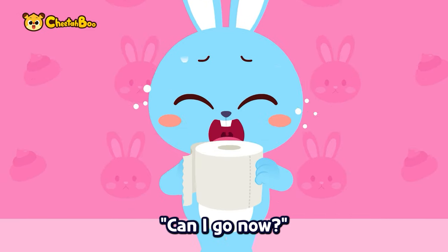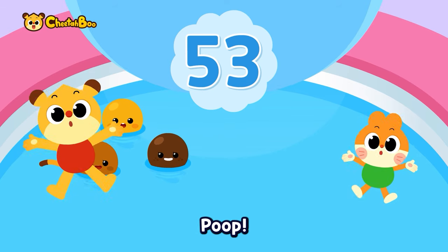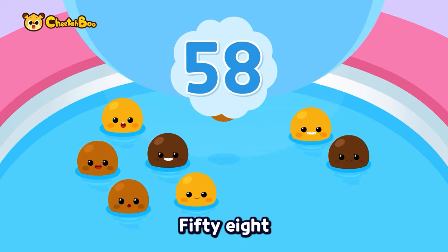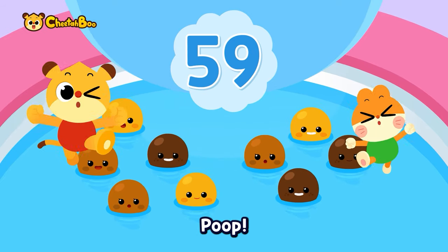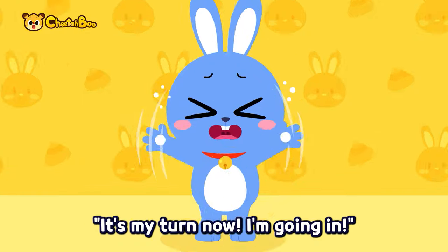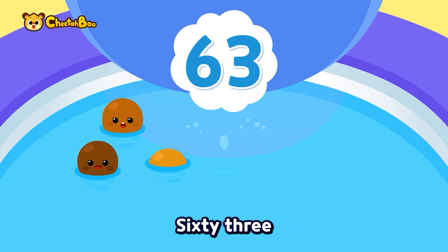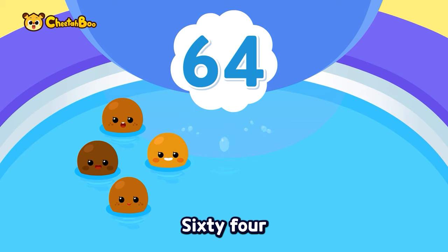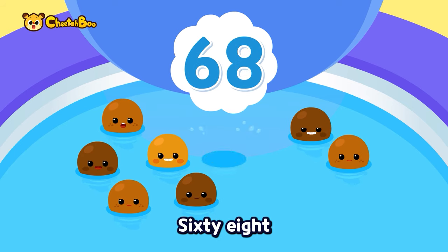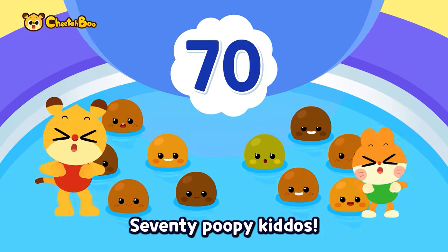Can I go now? Fifty-one, fifty-two, fifty-three — poop! Fifty-four, fifty-five, fifty-six — poop! Fifty-seven, fifty-eight, fifty-nine — poop! Sixty poopy kiddos! It's my turn now, I'm going in — sixty-one, sixty-two, sixty-three — poop! Sixty-four, sixty-five, sixty-six — poop! Sixty-seven, sixty-eight, sixty-nine — poop! Seventy poopy kiddos!